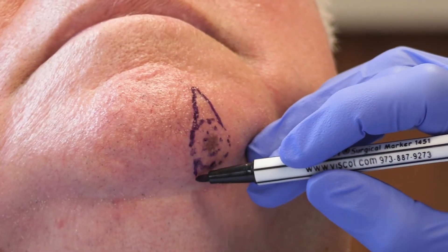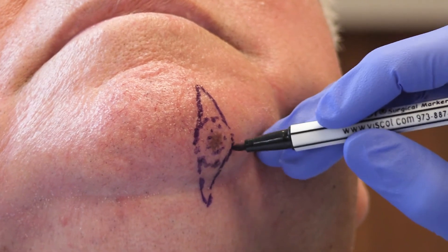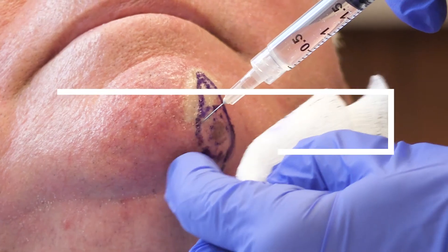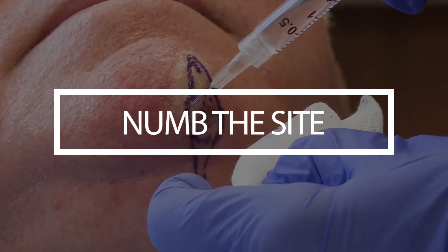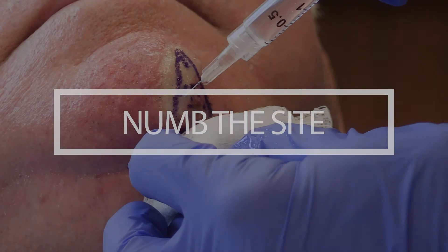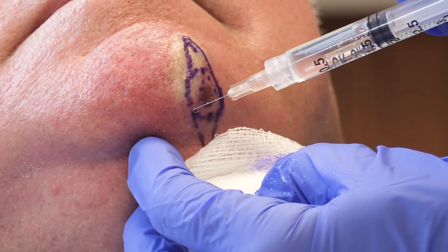The amount of normal skin marked depends on what we are removing. Basal cells and squamous cells typically have about 4 to 5 millimeters of normal-appearing skin, whereas melanoma can be anywhere from 5 millimeters to a centimeter or even more. Following that, the area is numbed with local anesthetic — you are awake but you don't feel anything that we are doing.